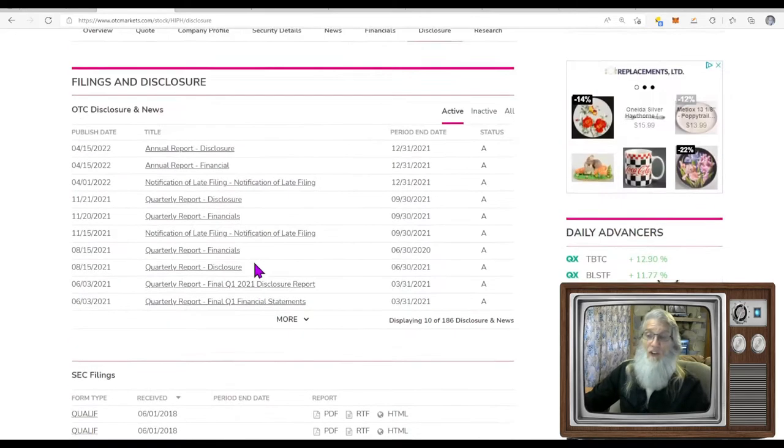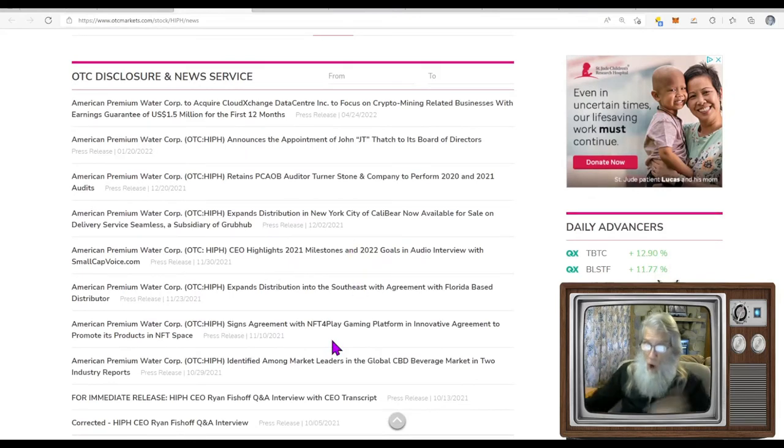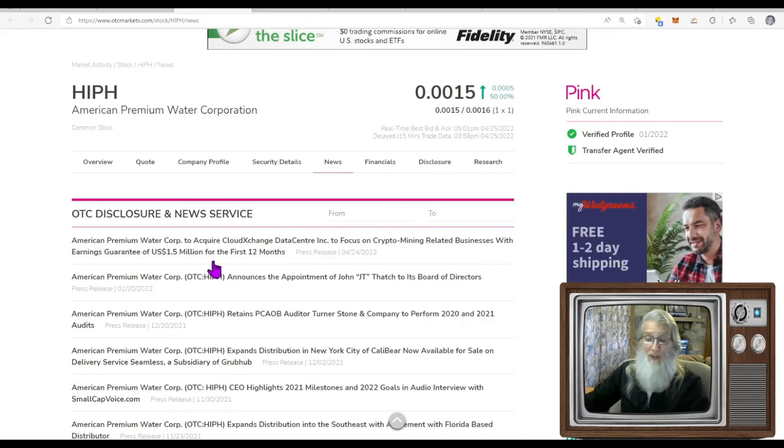They've got news going back here talking about water and everything they're doing. It was more than a month ago: American Premium Water Corp signs agreement with NFT Foreplay gaming platform — that was big news at the time. But it's all old news now. The piece that came out yesterday, Sunday, is: American Premium Water Corp to acquire Cloud Exchange Data Center, to focus on crypto mining related businesses, with earnings guaranteed of $1.5 million for the first 12 months.